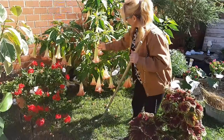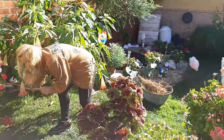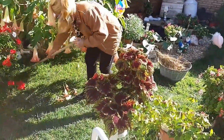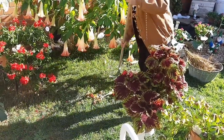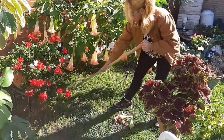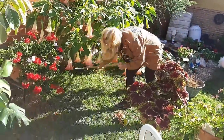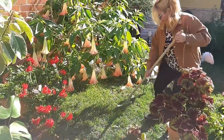Ahora voy a barrer la planta florifondio, que ya tiene muchas de sus hojas también en el suelo. Siempre se las quito porque el césped, como me habéis comentado muchos de mis seguidores, si el césped es natural, sí. Entonces todos los días lo riego. En verano hasta tres veces. Ahora en otoño, con el agua de lluvia es suficiente si llueve.